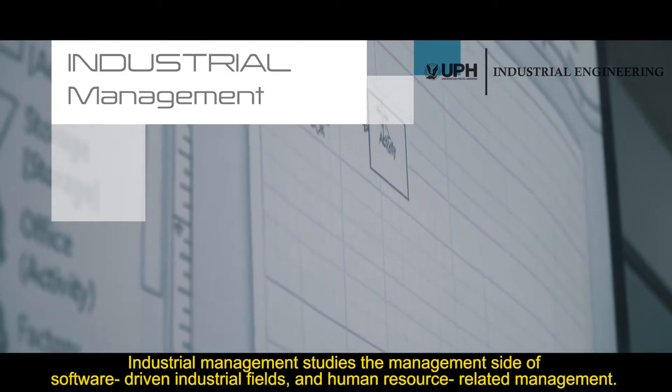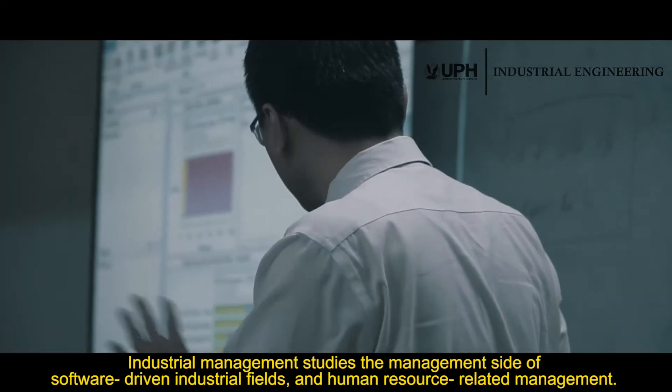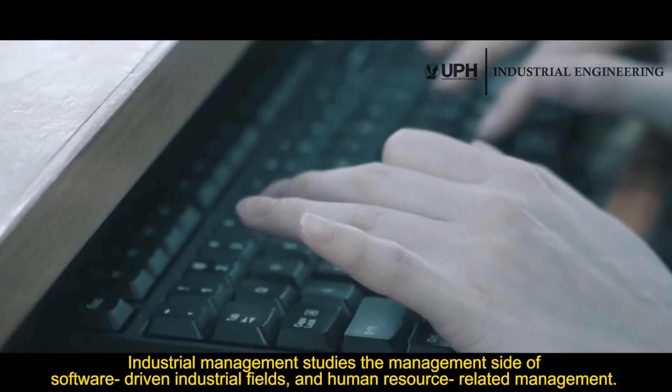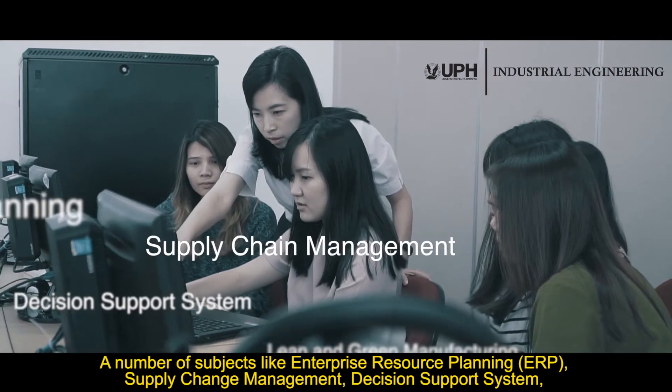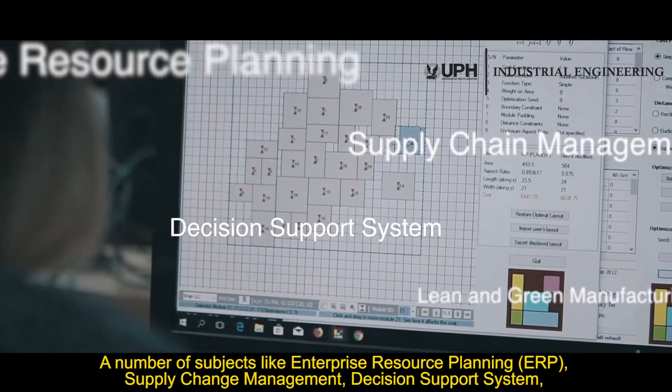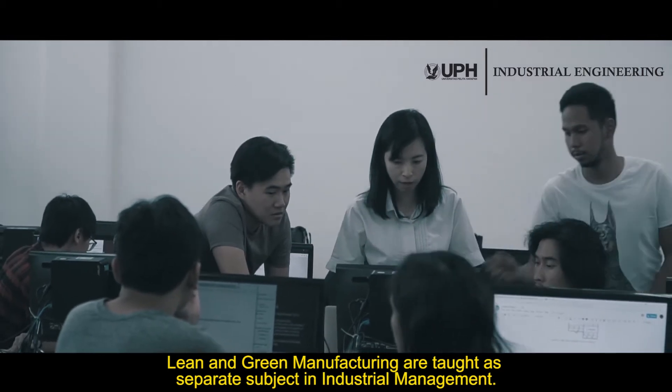Industrial Management studies the management side of software-driven industrial fields and human resource-related management. A number of subjects like Enterprise Resource Planning, Supply Chain Management, Decision Support System, and Lean and Green Manufacturing are taught as separate subjects in Industrial Management.